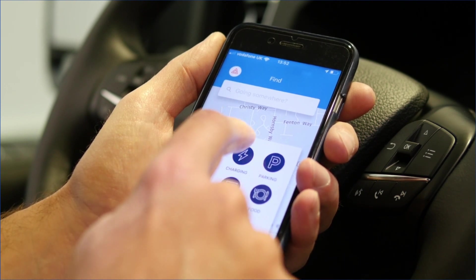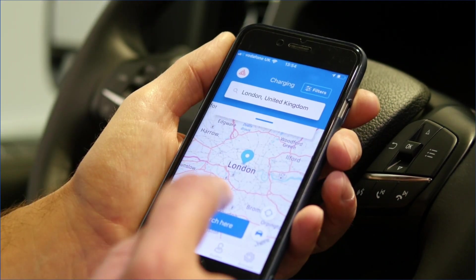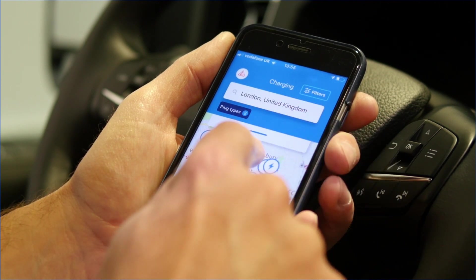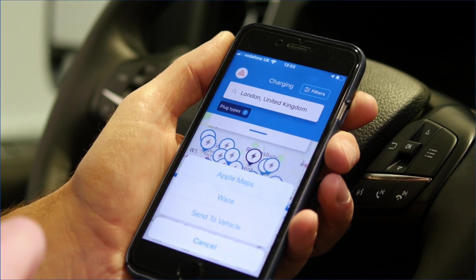To find your charging locations, simply hit the charging icon. The charging icon will then ask you where you're going and you can type in a location such as London. The app will then map you from your current location to your destination of choice.